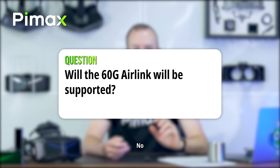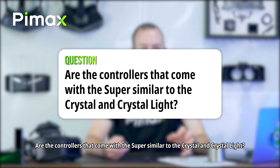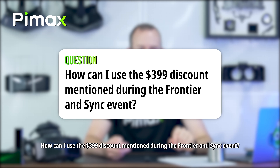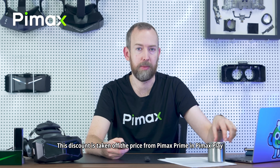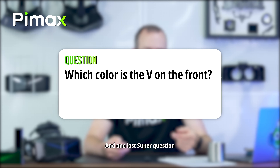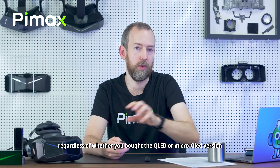Will 60T Air Link be supported? No — the Crystal Super, like the Crystal Light, has no battery. The 60T Air Link is only for the original Crystal. Are there controllers that come with the Crystal Super? Yes, they're very similar to those for the Crystal and Crystal Light — some improvements, but largely the same and compatible with each other. How can I use the $399 USD discount mentioned during the Frontier and Sync event? Original Crystal users can use this. First you pay the base price to receive the headset, and the discount is taken off the Pimax Prime price in Pimax Play after you receive it. If you bought the Crystal second-hand, you'll need the serial number and order number. Each Crystal can only use the discount once. Which color is the V on the front? You can set this yourself, regardless of whether you bought the QLED or Micro OLED version.